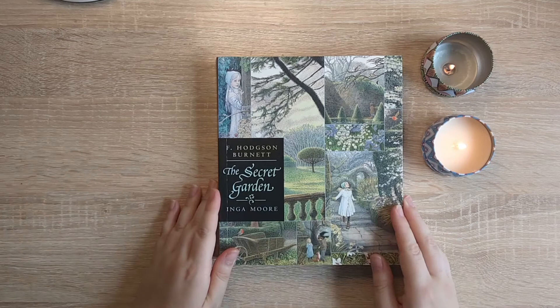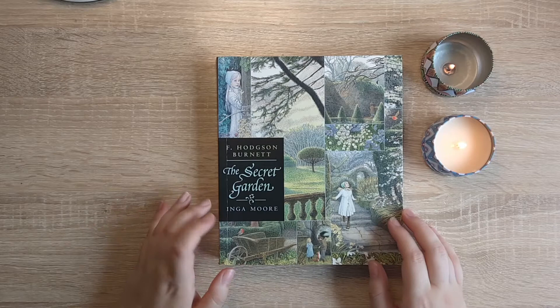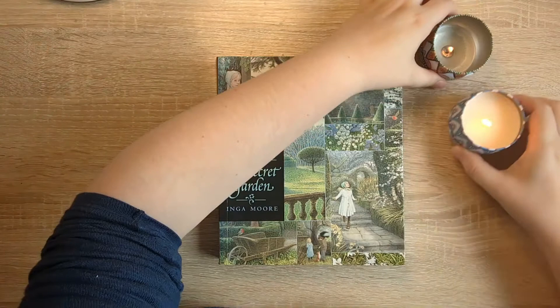I'm here to do a flip through of this beautiful book, The Secret Garden by F. Hodgson Burnett. That is who wrote the original story, and this edition is illustrated by Inga Moore.